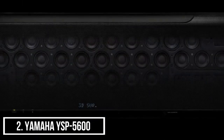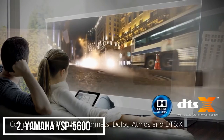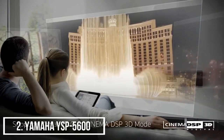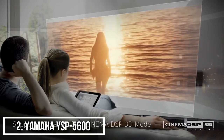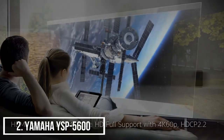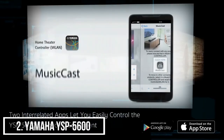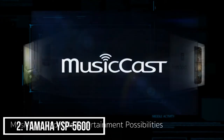Versatile connectivity includes Wi-Fi, Bluetooth, AirPlay, and Spotify Connect. Using Yamaha's exclusive Digital Sound Projector technology, it delivers Dolby Atmos and DTS:X multi-dimensional listening experiences. It can also provide wireless multi-room audio playback using your existing Wi-Fi network by adding other MusicCast speakers, soundbars, or AV receivers in other rooms. Beautifully designed with 44 precisely calculated and positioned beam drivers and 2 woofers.